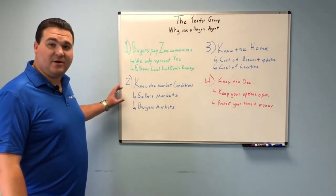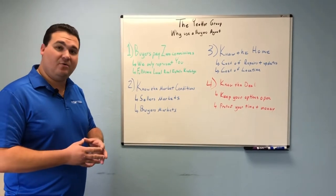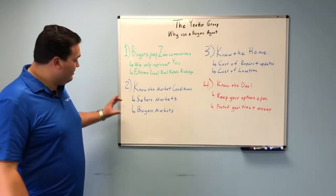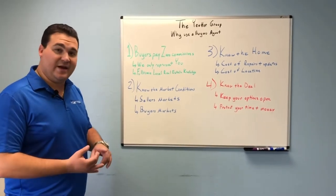For example, in a seller's market you might have to pay full price. You also might want to wait and build a home because of low inventory. In a buyer's market where you have plenty of inventory, you can negotiate a little harder on price and on terms.